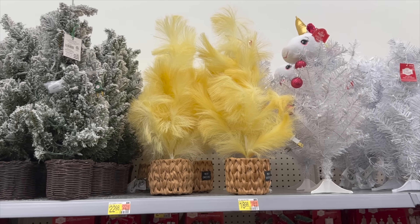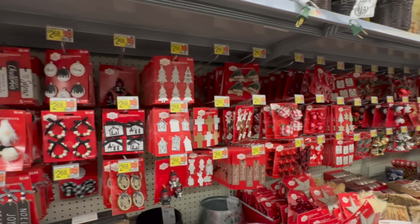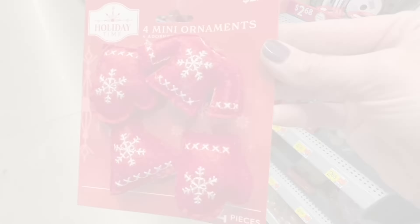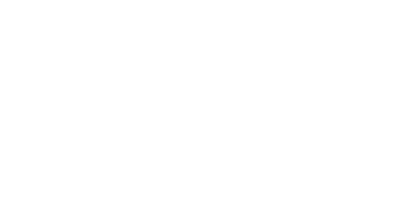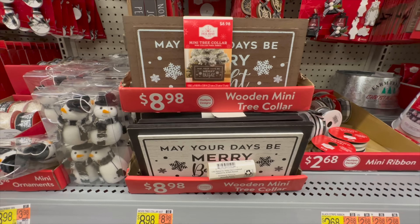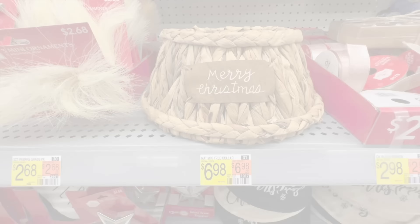Coming up is an aisle full of miniature small trees for a perfect tabletop display, along with small ornaments to adorn them — or what I like to do is use these smaller ornaments in glass cloches. I think that's a really cute way to display them. If you're looking for a small tree collar, these are two great choices, along with this next one that has a beautiful woven base and a faux leather Merry Christmas label.